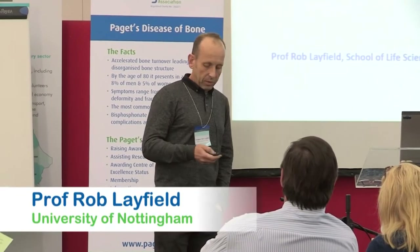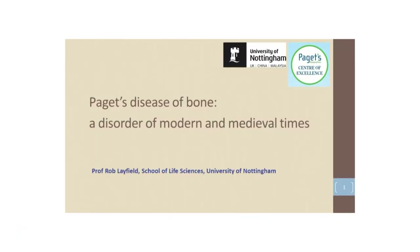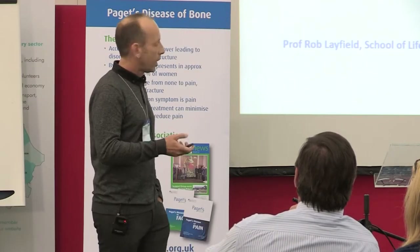I'm going to give the first of a series of presentations that relates to some of the research funded and supported by the Paget's Association. This is one of two presentations that's going to tell you a little bit about some ancient forms of Paget's disease, and specifically forms of Paget's disease in medieval times that we've been researching for the last three or four years.